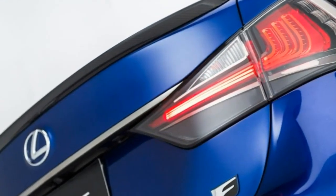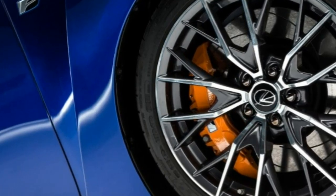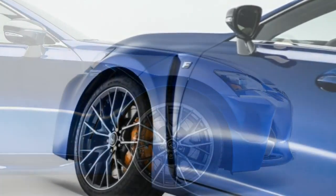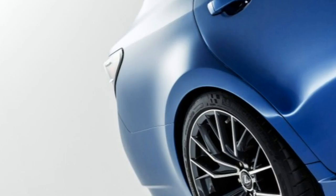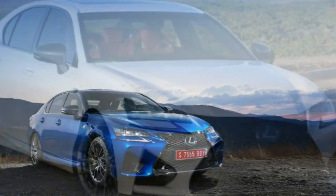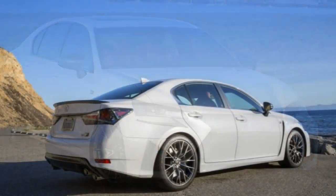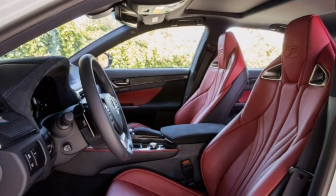There's a raft of enhancements under the skin to back up the tougher look, as you would expect in a car of this segment. The GSF's naturally aspirated 5.0-litre V8 churns up 467 horsepower, complemented by a torque-vectoring rear differential, upsized brakes and a retuned suspension, all of which promise to elevate this luxury sedan's performance to new heights. Even the structure of the car itself has been reinforced to better cope with the rigours of high-performance driving.